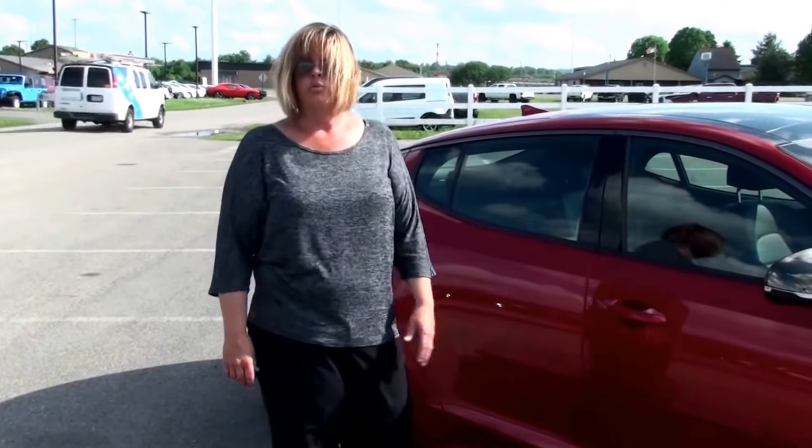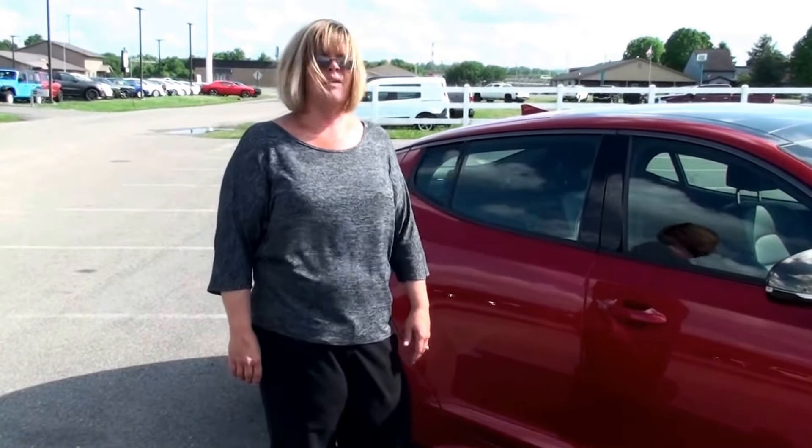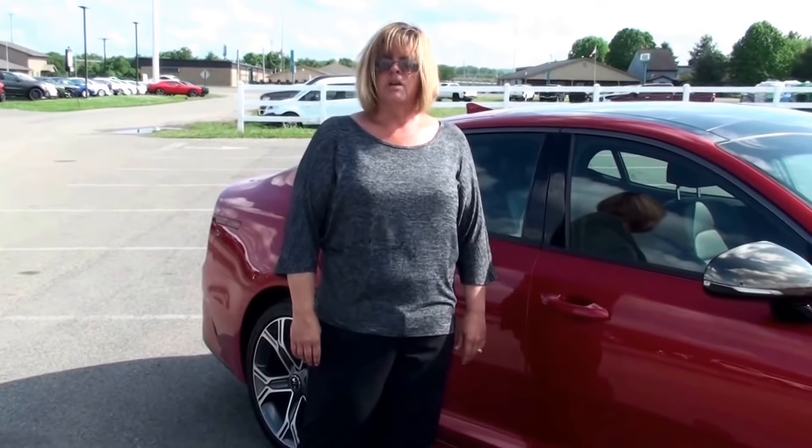Kia also backs their product with their 5-year, 60,000-mile basic limited warranty. They have a 5-year, 100,000-mile powertrain warranty, a 5-year, 100,000-mile anti-corrosion warranty, and also a 5-year, 60,000-mile roadside assistance.